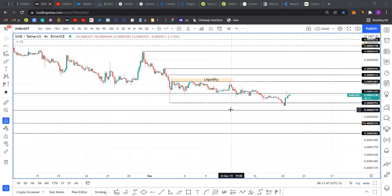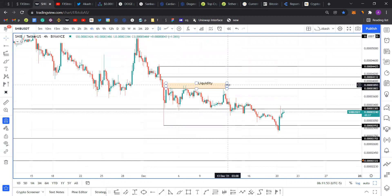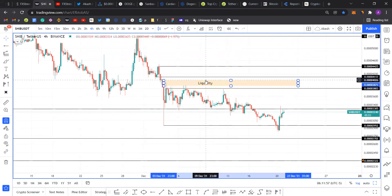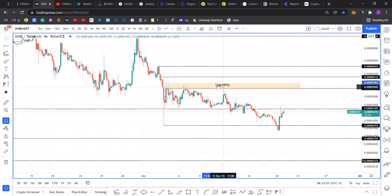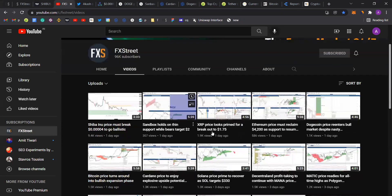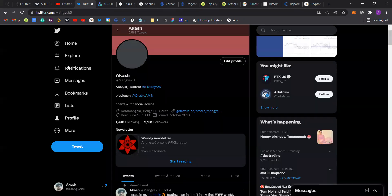The next coin in question is Shiba Inu, the meme coin that pushed Dogecoin out of its limelight. Before I get into Shiba, I want to direct your attention to the FX2D channel. If you enjoy the content we put out every Tuesday, Thursday, and Friday, make sure to hit the subscribe button and click the bell icon. You can also follow me on Twitter at Mangeko with a zero at the end.